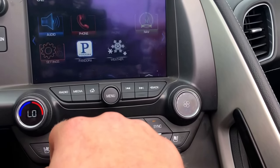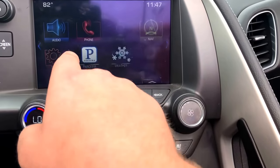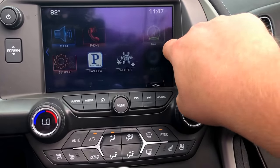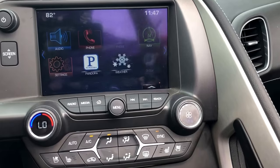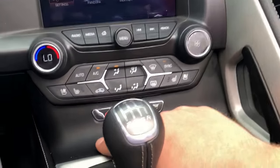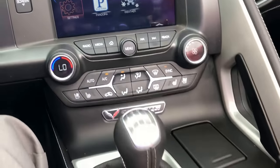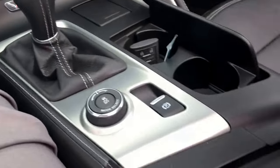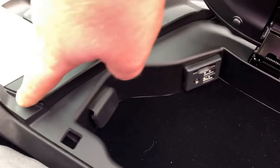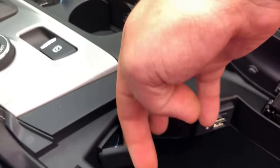We have the navigation, Bluetooth audio, the weather app which is tied to the XM service, heated and cooled seats, and the Stingray badging. Inside the center console you have an SD card slot, two USB ports, an auxiliary port, and a 12-volt power outlet.